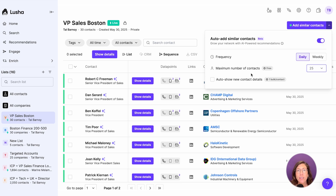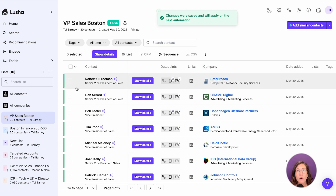Optionally, auto-reveal contact details. The newly added leads will be recognized by the green bar next to the company or contact.